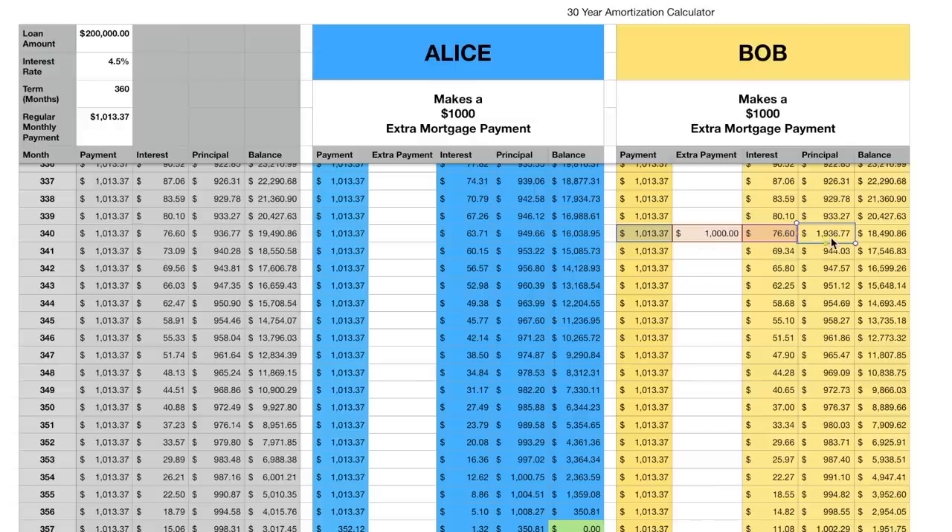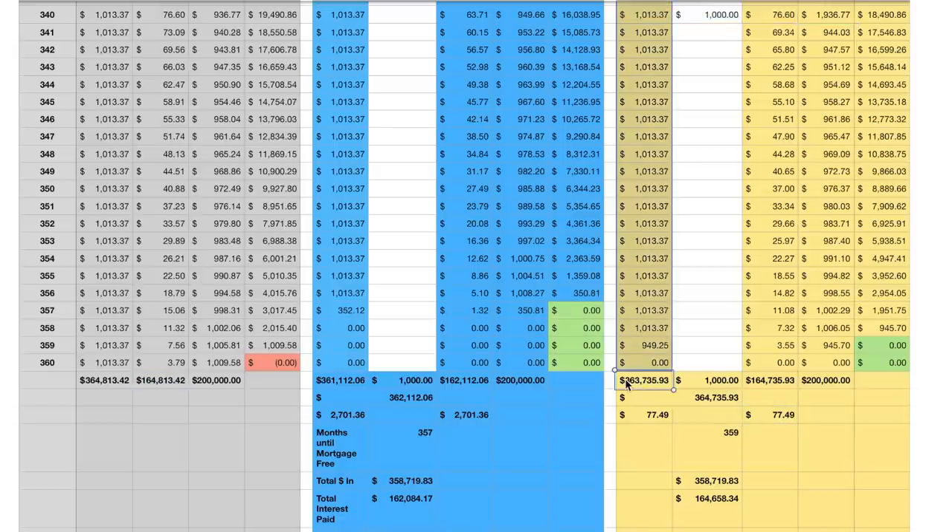Now let's compare with Bob, who wasn't quite as swift as Alice. He makes that same $1,000 extra payment, but in month 340 instead of month 9. That $1,000 also pays down his principal balance directly, but it doesn't have time to compound the way Alice's did. In the end, Bob's total payments are $364,735, and he only saved $77 in interest — compared to Alice's $2,700 — because there just wasn't enough time for the savings to compound.